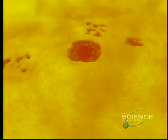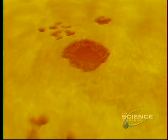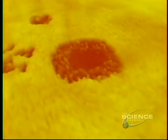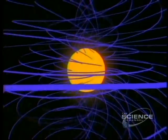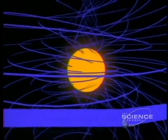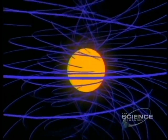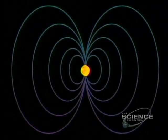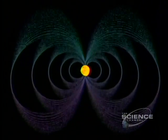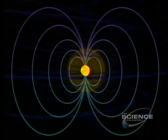Sunspots indicate magnetic activity. They show where force lines burst from the Sun and where they re-enter. The Sun is like a garden sprinkler, swirling vast magnetic loops. Every 11 years, the magnetic poles flip. Midway between flips, the Sun is at magnetic maximum.